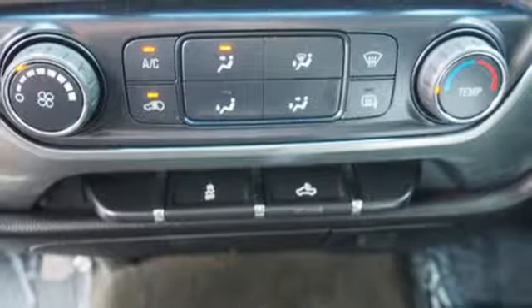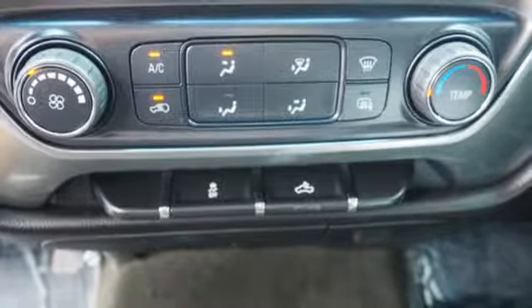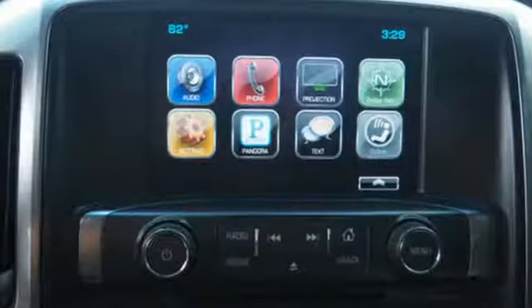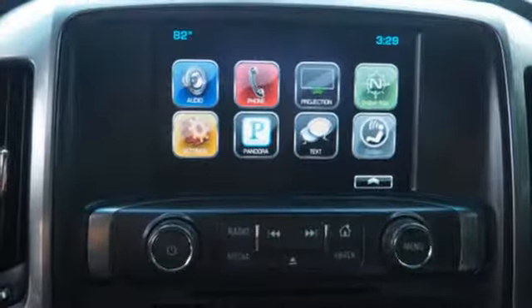You have too much on your mind to worry about what you're hauling, which is why trailer sway control and Stabilitrack lets you tow with confidence. Your day stays productive with a USB port keeping your devices charged while staying informed and entertained with an auxiliary audio input.